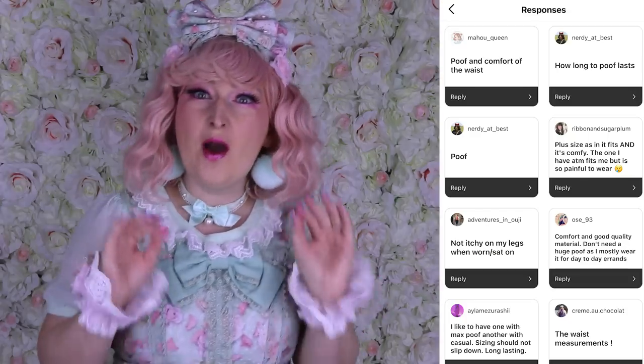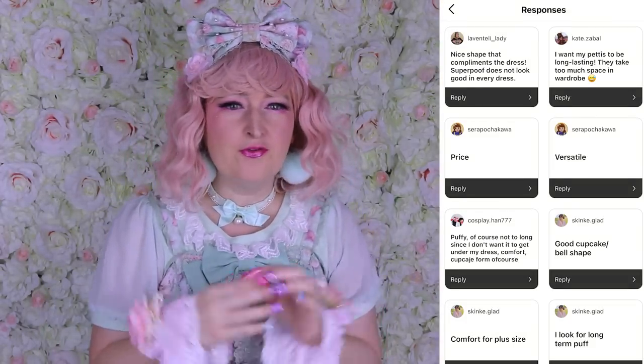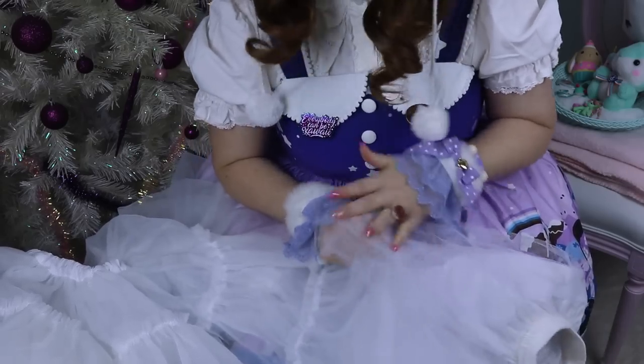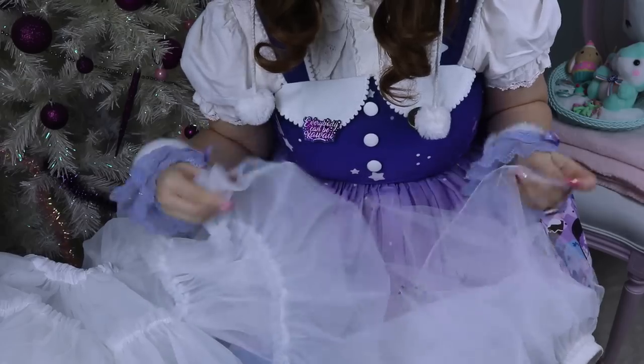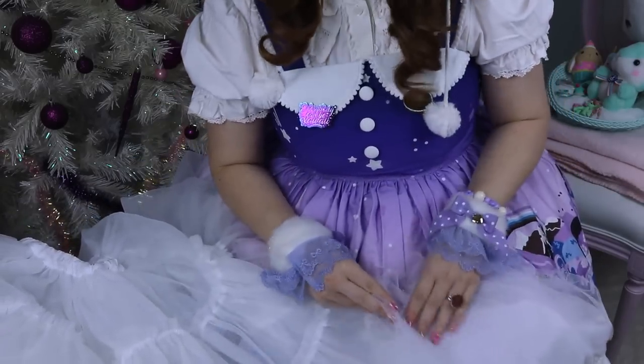I asked what the most important things are when buying a petticoat. Apart from sizing and poof, a lot can be assessed from the fabric: is the waist going to be scratchy? Is it scratchy when standing or walking? Will it damage the dress over time, will it peel, and how long will the poof last? I was able to measure the comfort and softness of all the petticoats, but had no means to test the longevity and durability of the poof over time.